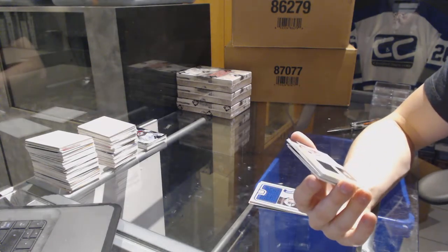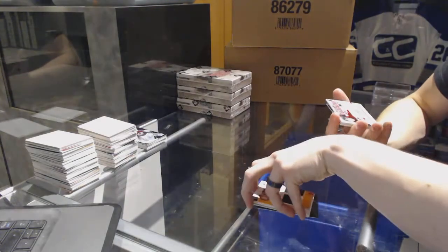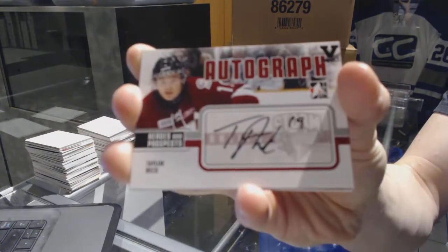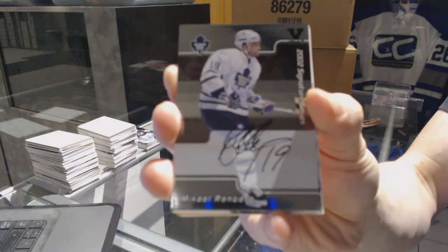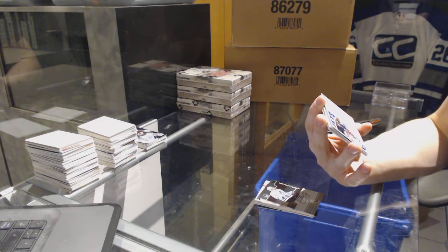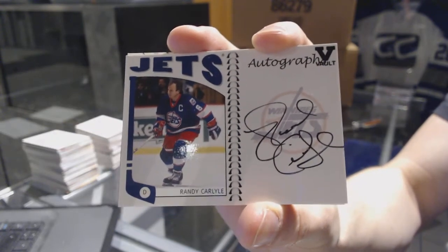We've got a Decades 80s game-used jersey black pink one-of-one for the Boston Bruins, Rick Middleton. We've got an 02 Signature Series autograph for the Toronto Maple Leafs, Mikael Renberg. We've got a Franchises autograph for the old Winnipeg Jets, a.k.a. the Arizona Coyotes, Randy Carlisle.